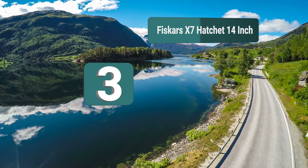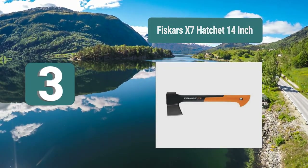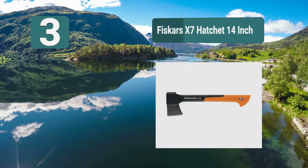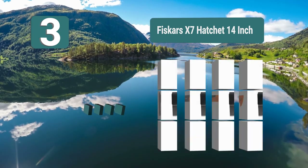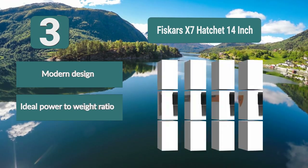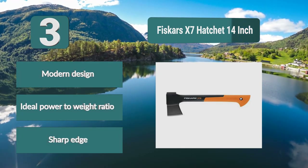Number 3: The Fiskars X7 Hatchet, 14 inches. The reviews this product has received have been very positive, which shows that this is a quality product which won't let you down. At 14 inches, this is going to be an ideal hatchet for cutting down small to medium-sized logs. Features include a modern design, ideal power-to-weight ratio, and a sharp edge.